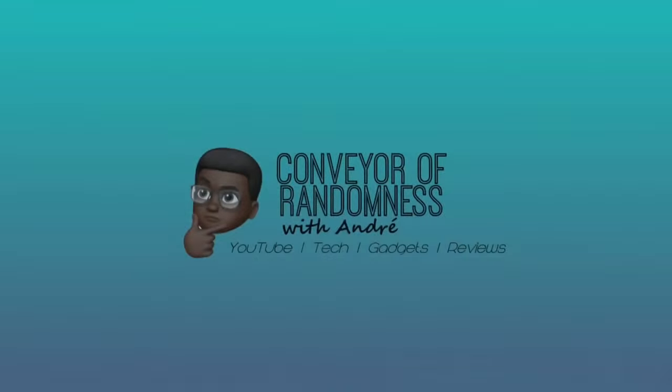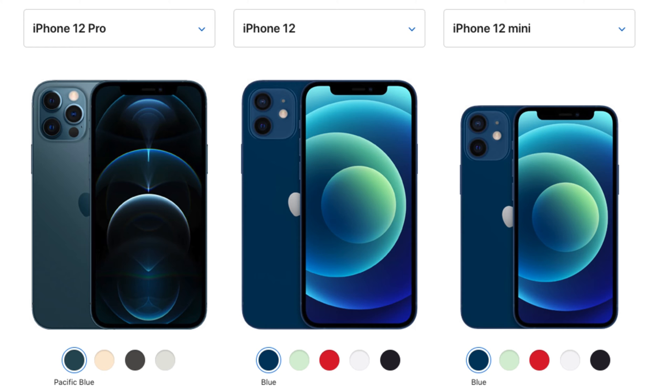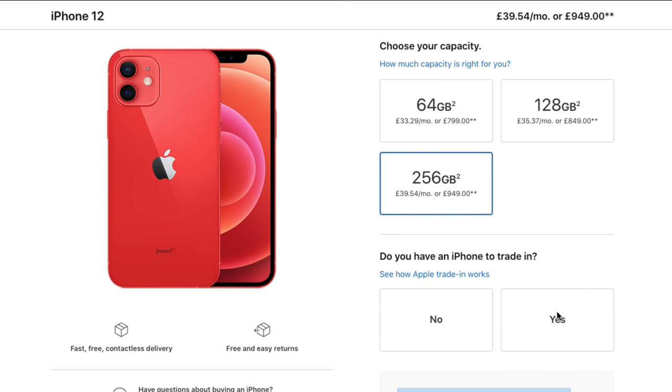Hi guys, Andre from Conveyor Randomness here, and today I'll be talking about whether there is enough benefit to upgrade to an iPhone 12 from an iPhone 11. Following the Apple high-speed event in October, and subsequent release of their new lineup of 14th generation phones in the iPhone 12, 12 Pro, 12 Pro Max, and the 12 Mini, it leaves consumers facing the dilemma: do I get a new iPhone, and if I do, which one?